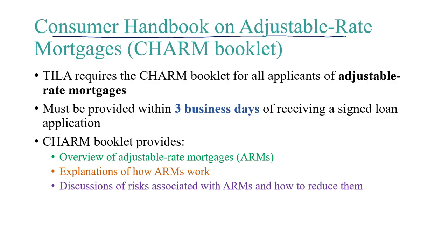The Consumer Handbook on Adjustable Rate Mortgages is an important disclosure to know about. It's also known as the CHARM booklet and is provided to borrowers with ARM loans.